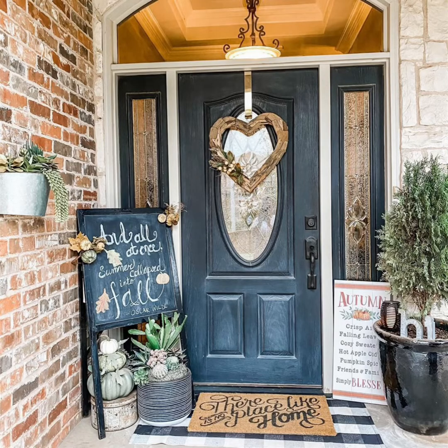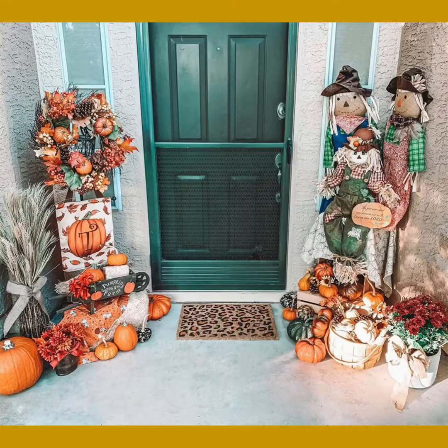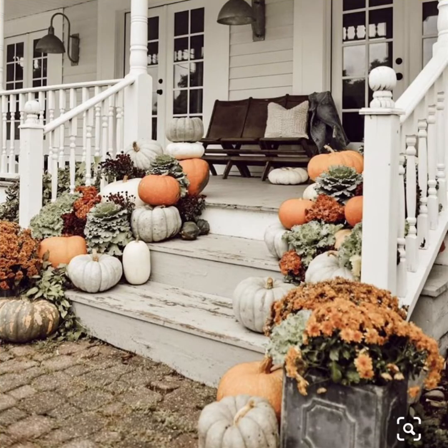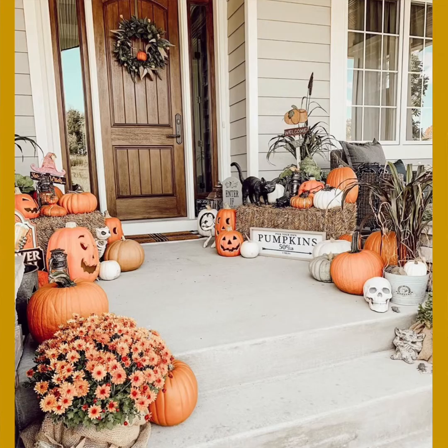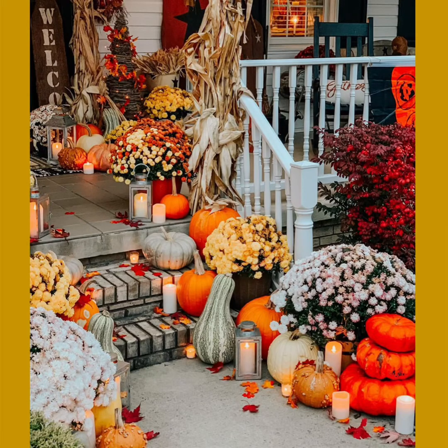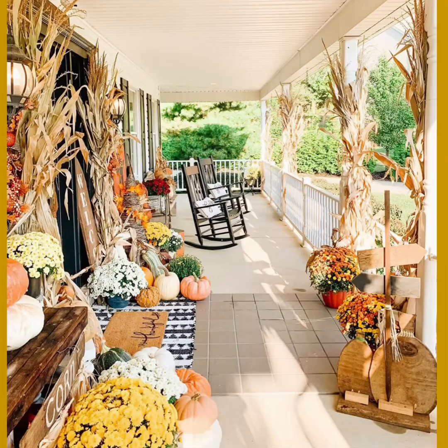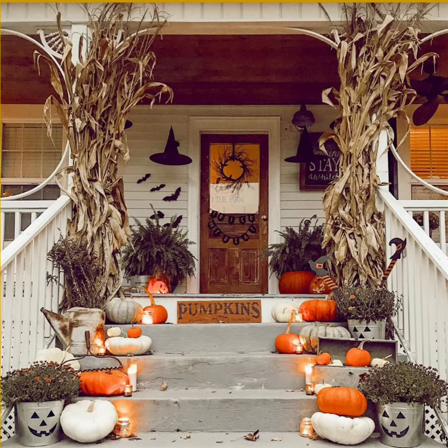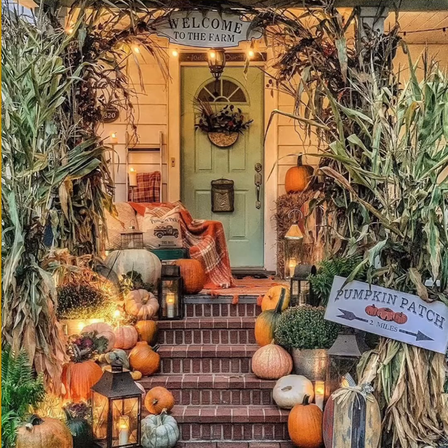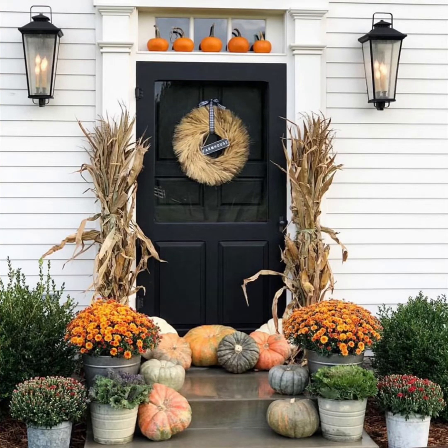Here are step-by-step instructions for decorating your front porch for fall. First things first, it's essential to add cozy seating using rocking chairs or a bench. I generally prefer to buy them in white or black basic colors and decorate them using seasonal cushions, throw pillows, and blankets, so that way I can use those chairs or benches all year around.